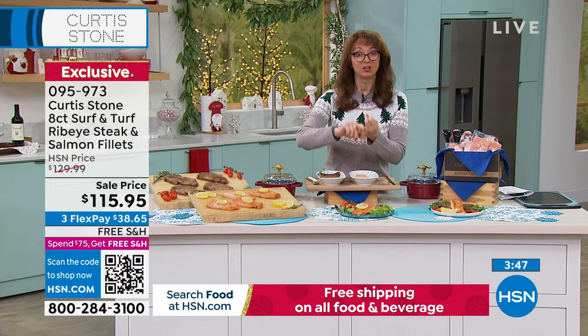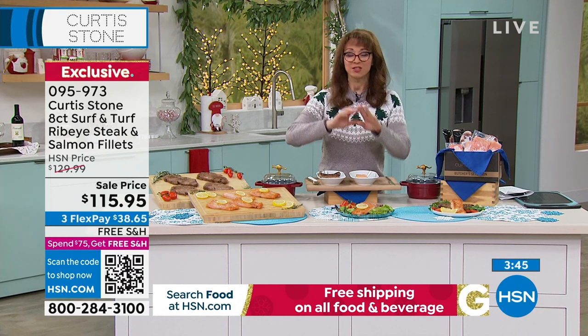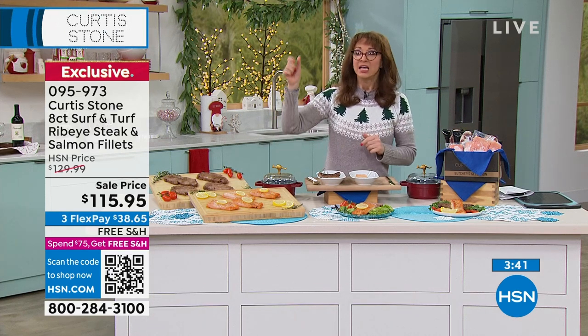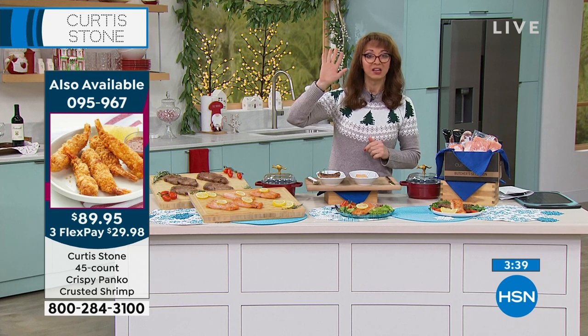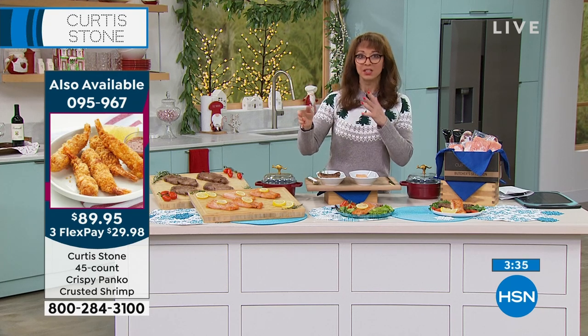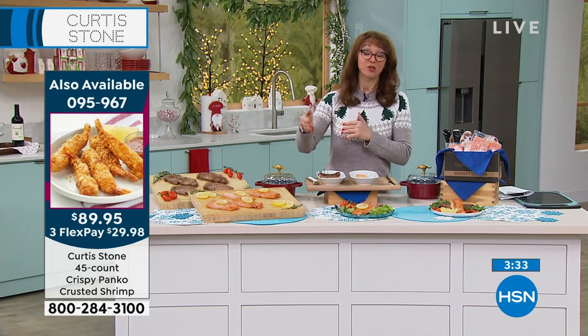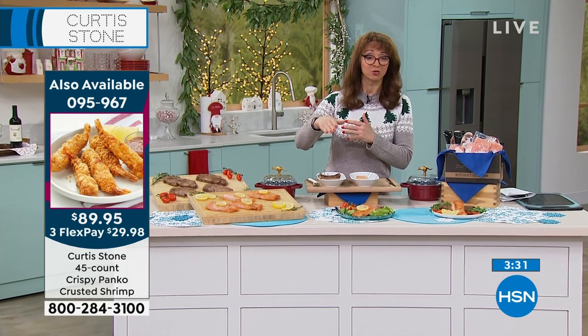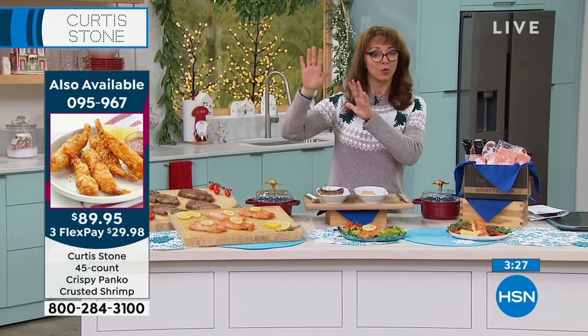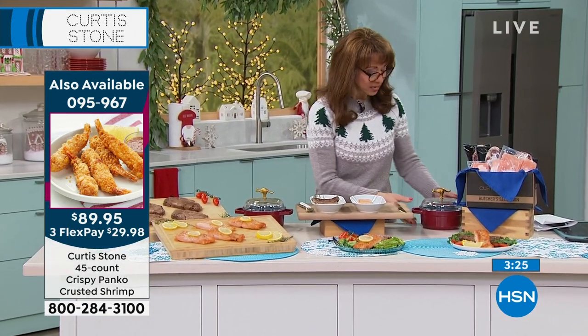It's your last chance on cookware. It's your last chance on Curtis Stone food — your last chance on anything for the year from Chef Curtis. If you want the panko shrimp, there are now fewer than 200 on the single ship — the panko shrimp are almost gone.